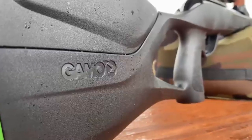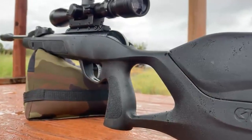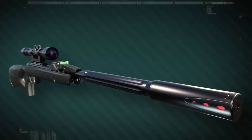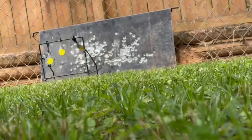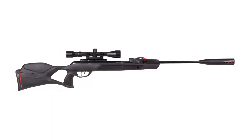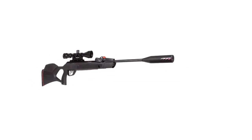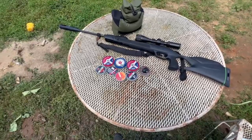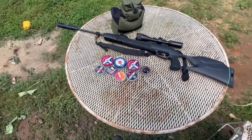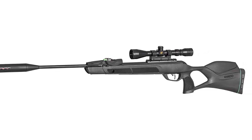The break barrel design makes it easy to load and reload pellets quickly. The Gamo Swarm Magnum 10x also comes equipped with a 4x32 shockproof scope with a clear and wide field of view, mounted on an 11mm dovetail rail. The stock is made of durable all-weather synthetic material with a built-in rubber butt pad. The rifle features Whisper Maxim noise dampening technology, which reduces the report of the gun by up to 50%. With its high velocity, reduced vibration and recoil, it is a great choice for any shooter.